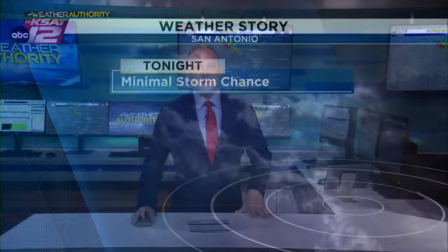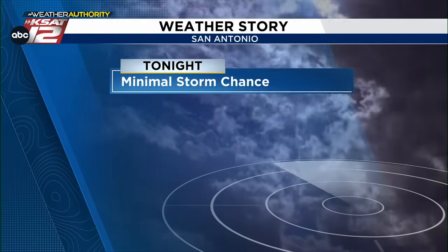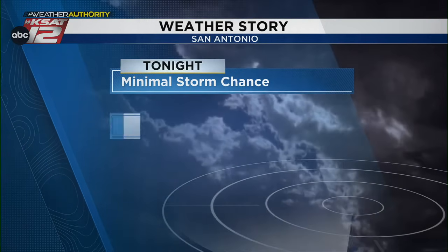Some good rain today — what's in store for the weekend? We can be as greedy as we want for more rain. I don't anticipate a whole lot more tonight — maybe a little bit in the hill country. Weather headlines going forward: a minimal storm chance tonight, mainly off to the north in parts of the hill country. There is some hope for Saturday night — we're watching storms in West Texas that could move our way. Temperatures overall mid to upper 90s.